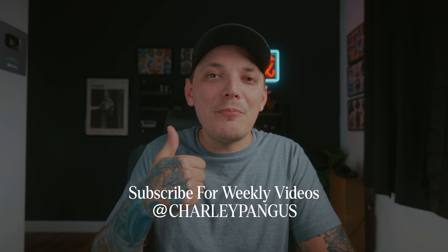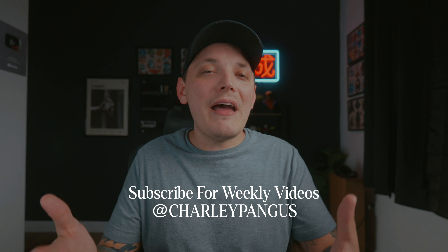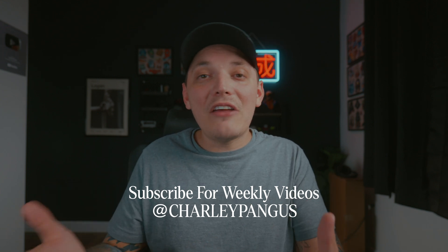If you guys enjoyed the video, consider subscribing and smash that like button. Don't forget, I just released my mastering merch design course — if you guys want to learn how to design merch, click on that link and sign up today and start learning immediately. If you want to print any merch, definitely check out Applique. My name is Charlie Pingus — I'll catch you guys in the next one.